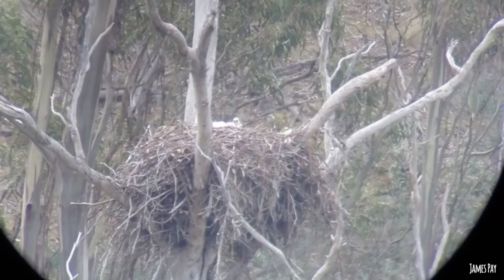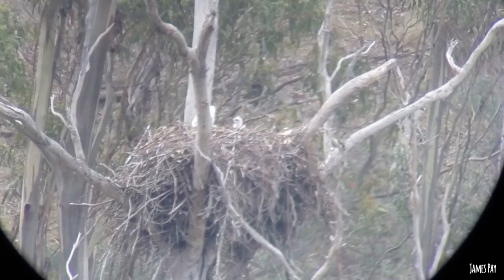While eagles usually raise one chick, in Tasmania they very occasionally successfully fledge two chicks. If you see four eagles together, it could be an adult pair with two young birds, though it's more likely to be either a few young non-territorial birds or two adult territorial pairs having a bit of a battle in the sky.